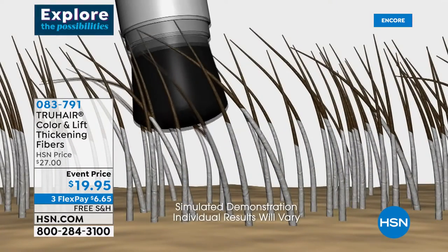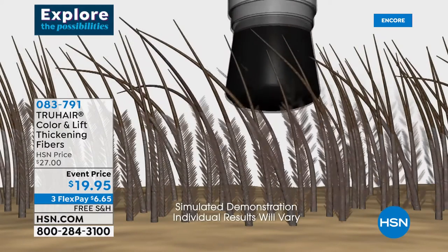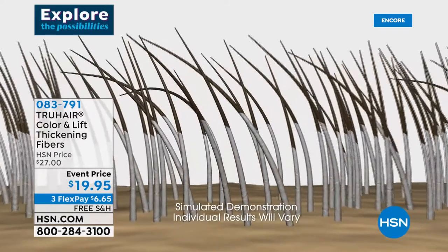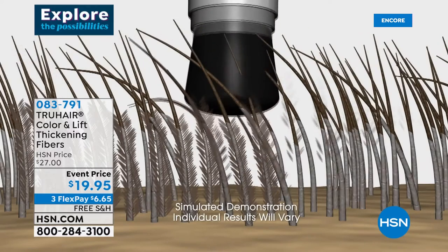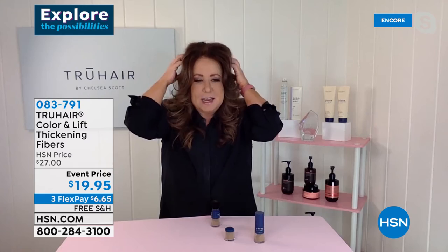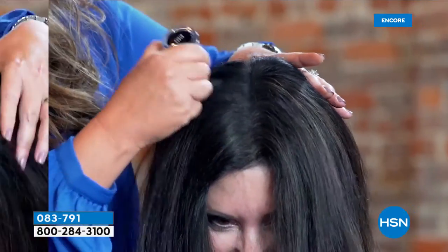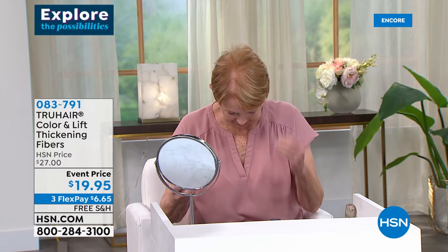Those fibers are bulking up the root area so you're instantly reviving your hair. Men love it for balding spots because it is actually mimicking the look of real hair. It's not coming out of your hair — I literally get my hands in my roots and it stays until you shampoo it out. All you do is choose the color that you want your root area to be, then brush. It's the pressure of the brush against the scalp — it's not flying all over the place.